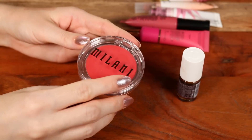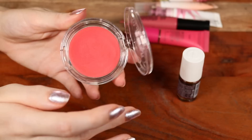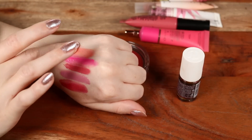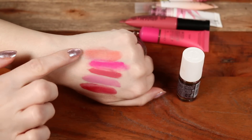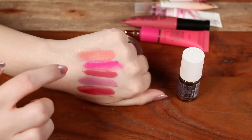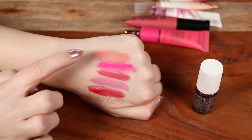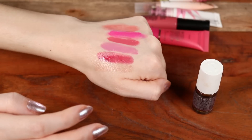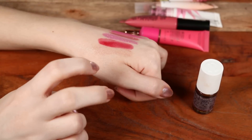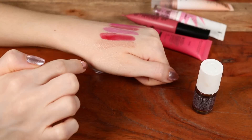For a cream blush in a pan, also from the Milani Cheek Kiss line — shade Coral Crush. It has an almost waxy consistency. It shears out really beautifully but has good pigment right away. This shade would probably work for a lot of skin tones. Easy to blend out, good wear time — I really enjoy it. Going back to compare, the Milani Luminoso liquid blush is really more of a highlight even on fair skin.